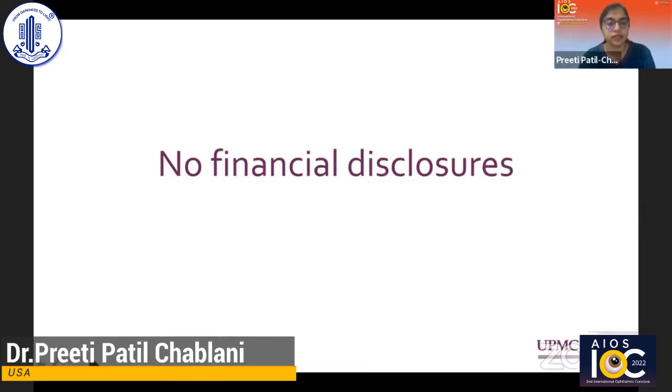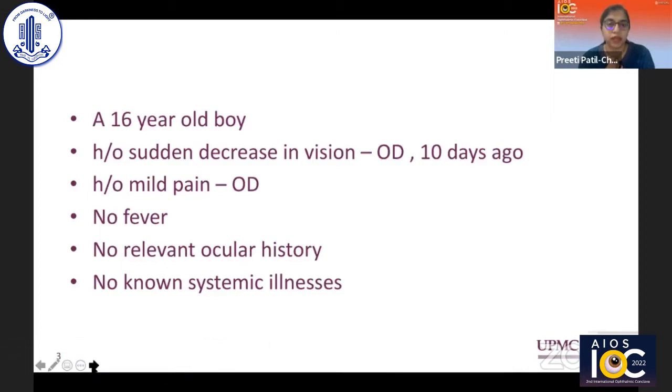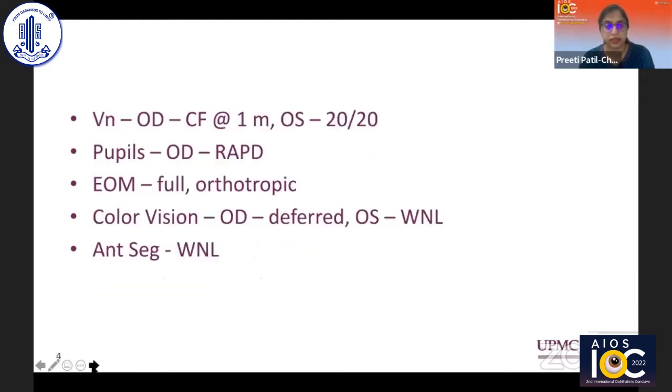I have no financial disclosures. We'll start with a case of a 16-year-old boy who came to us with a history of decrease in vision in his right eye for the last 10 days. He had some mild pain in his right eye, no fever, and no other relevant ocular or systemic history.